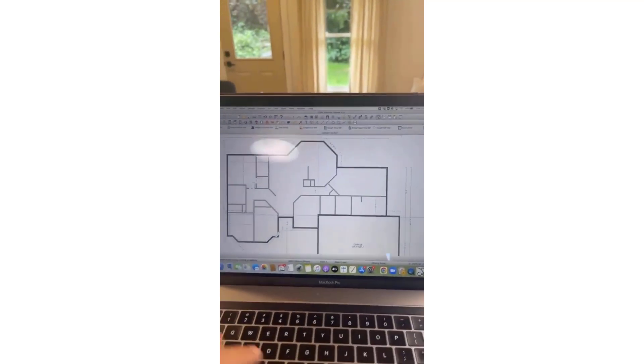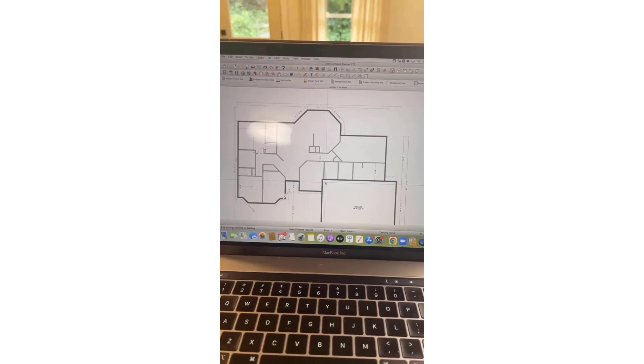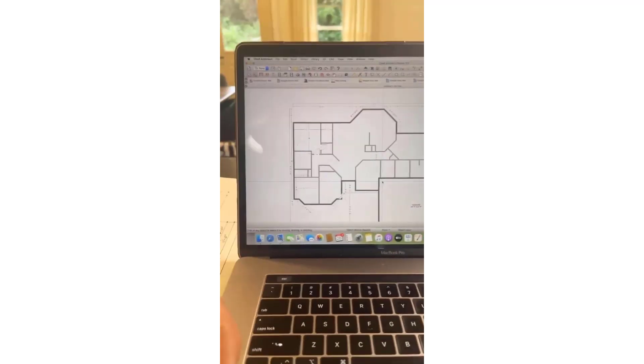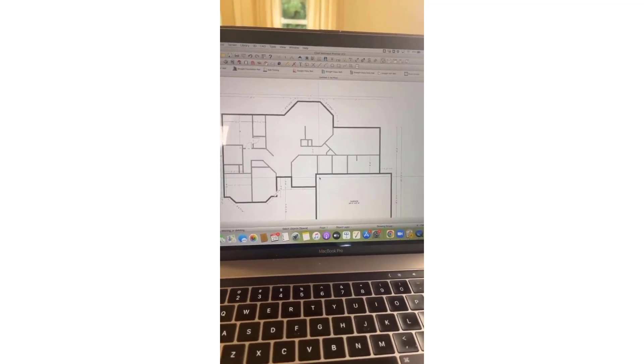I started at 10:20 and it's 10:40, so in 20 minutes we've got all the walls in. I'm going to throw my windows in quickly before I take off. Twenty minutes is about what it takes to get from nothing to a pretty good template, and we can just start verifying measurements through that space when we get on site.